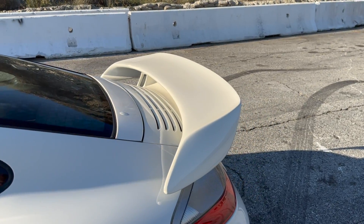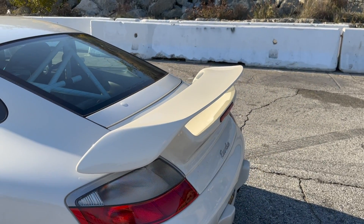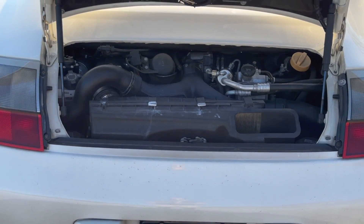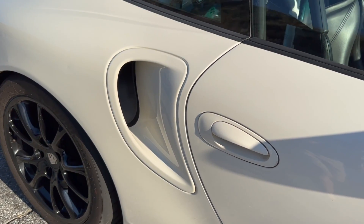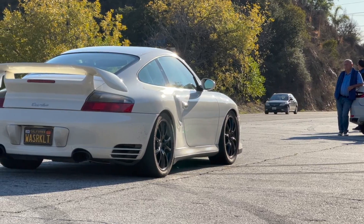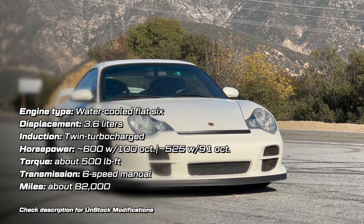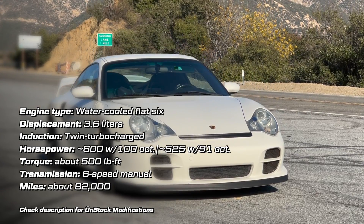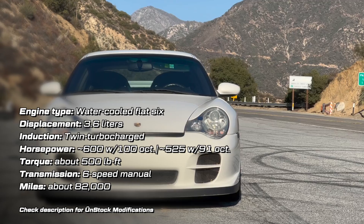We have this aggressive aftermarket spoiler, and underneath it is where you hide a lot of the goodies of this car. This car has modified turbos, I believe throttle bodies, intakes — you name it. This car as stock would have produced about 420 horsepower. This one on regular octane, you're seeing about 500-plus horsepower. And if you go to the good stuff — the race gas — you're pushing close to 600 horsepower.